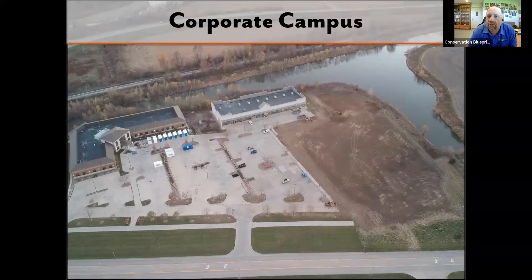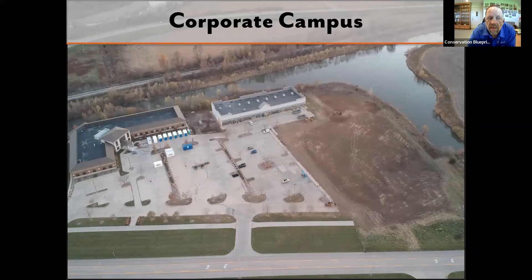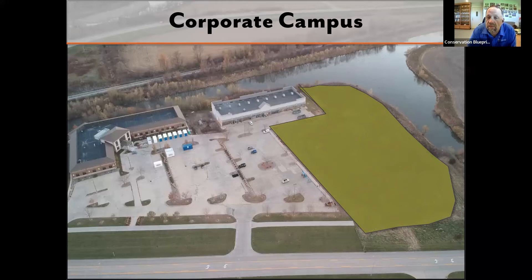Here's another example of collaboration: a corporation's land that was all in grass, being mowed every seven to ten days. They decided they'd like to have pollinator habitat, and this portion of their property is now established as pollinator habitat with a walking trail through it and benches so employees can take a break and enjoy wildflowers, grassland songbirds, bees, and butterflies — a great addition to their corporate sustainability model.